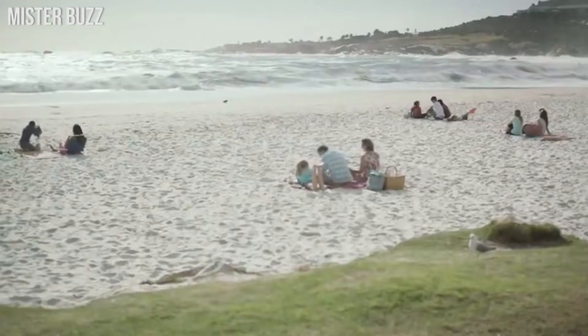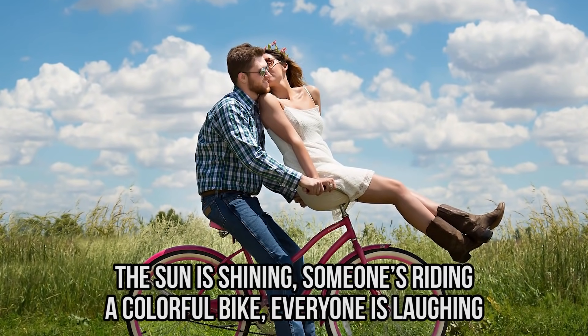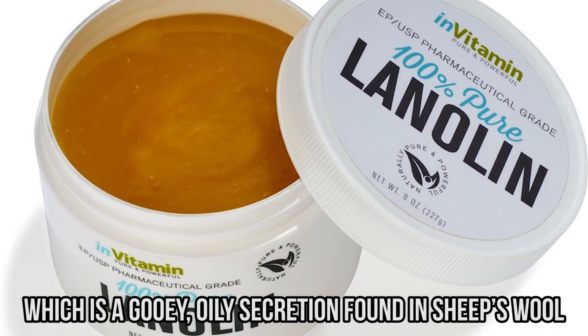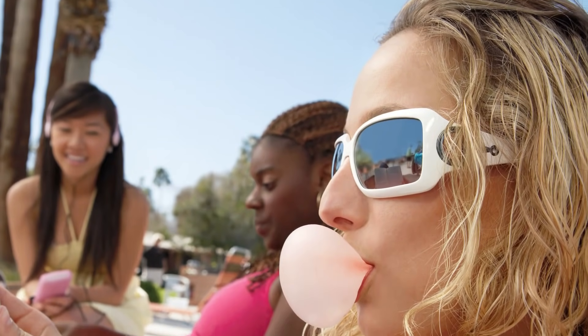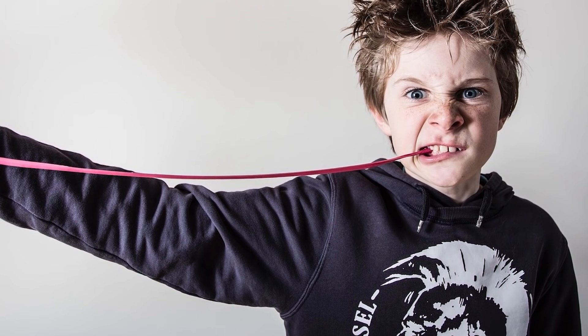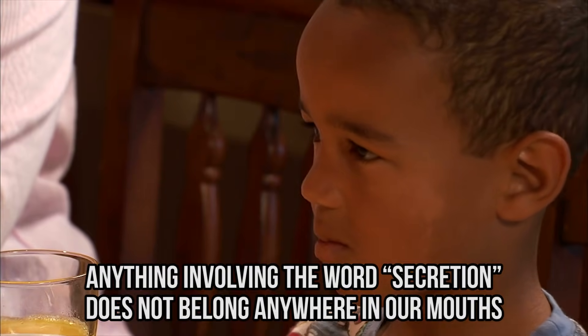Sheep sweat chewing gum — they always look so happy in gum commercials, don't they? The sun is shining, someone's riding a colorful bike, everyone is laughing. But you might not be laughing as much when you find out what's in that piece of bubble gum. It's an ingredient called lanolin, which is a gooey, oily secretion found in sheep's wool. The FDA approved it for use as an additive that softens chewing gum. We are spitting out our gum and sanitizing our tongues. Anything involving the word 'secretion' doesn't belong anywhere near our mouths.